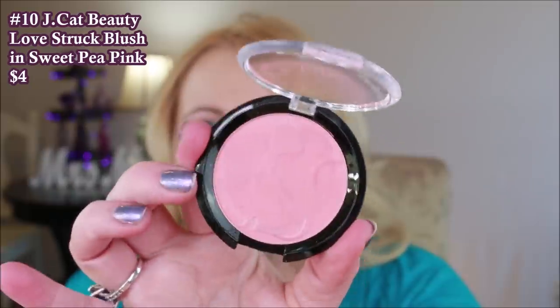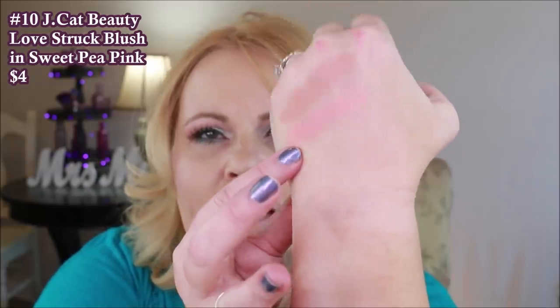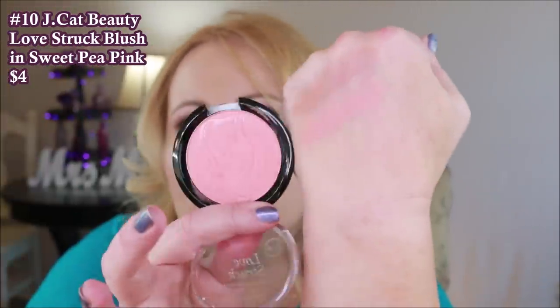This one is from Jcat Beauty — it's called Love Struck, in the color Sweet Pea Pink. I love the design on this one — there's a cat embossed on top that has a little bit of shimmer compared to the rest of the blush. When I swirl the colors together, this is definitely more of a blush topper because it has a ton of sheen to it. It is a pretty blush; I think I'd like it in another color where the two shades were a bit more distinct, but it's very much a shimmery blush.